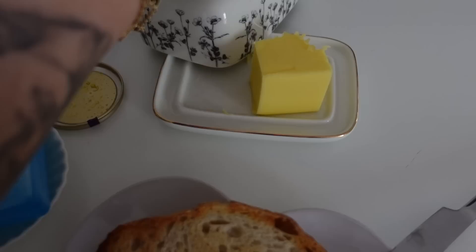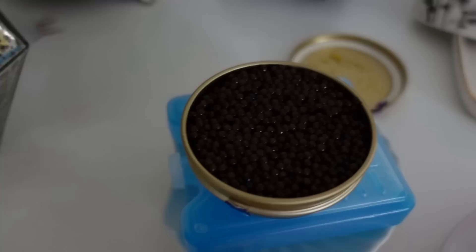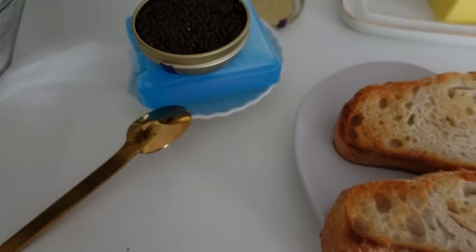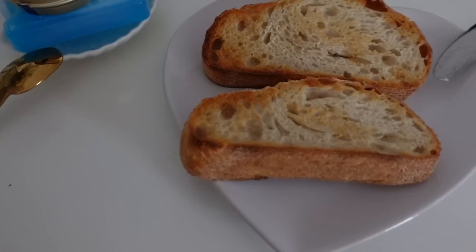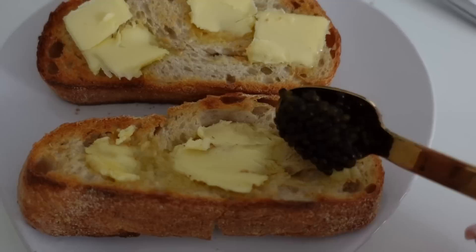Today's breakfast is very simple — just two toasts with butter and caviar. I've been craving caviar for a couple of days so I picked some up from Harrods yesterday. It looks so delicious. Before you come for me, I know I'm not using the correct spoon for caviar — I can't find my special spoon so I'm just using a plain one today. I'm going to have my breakfast and speak to you later.